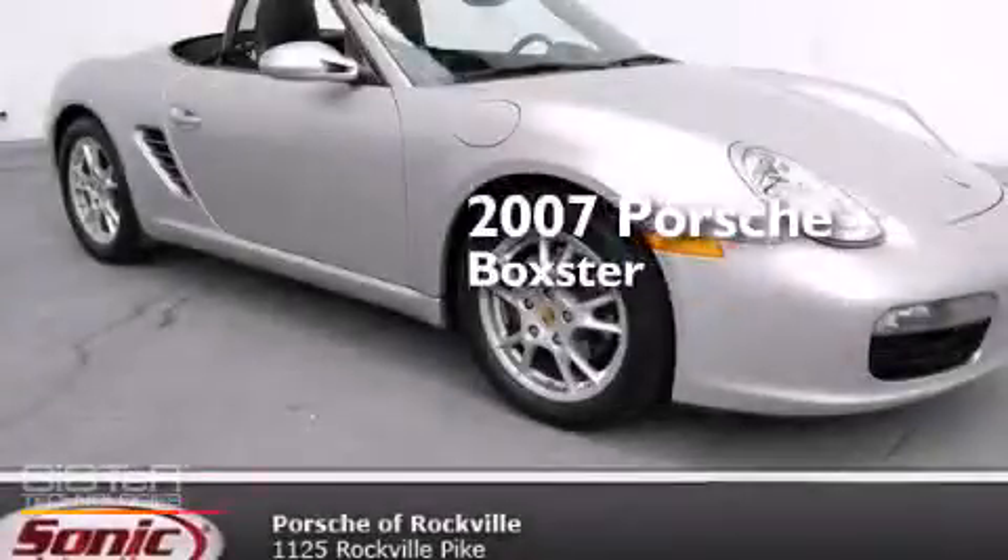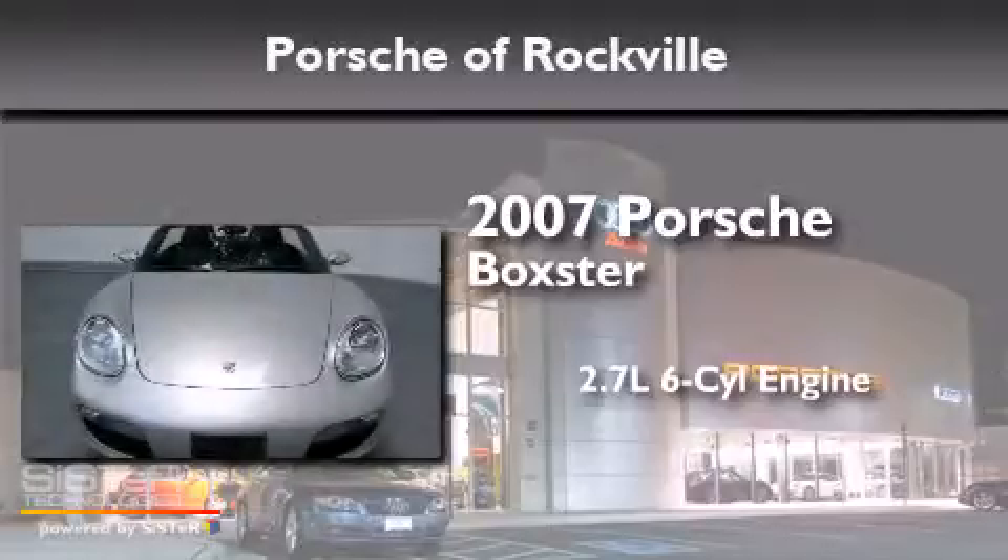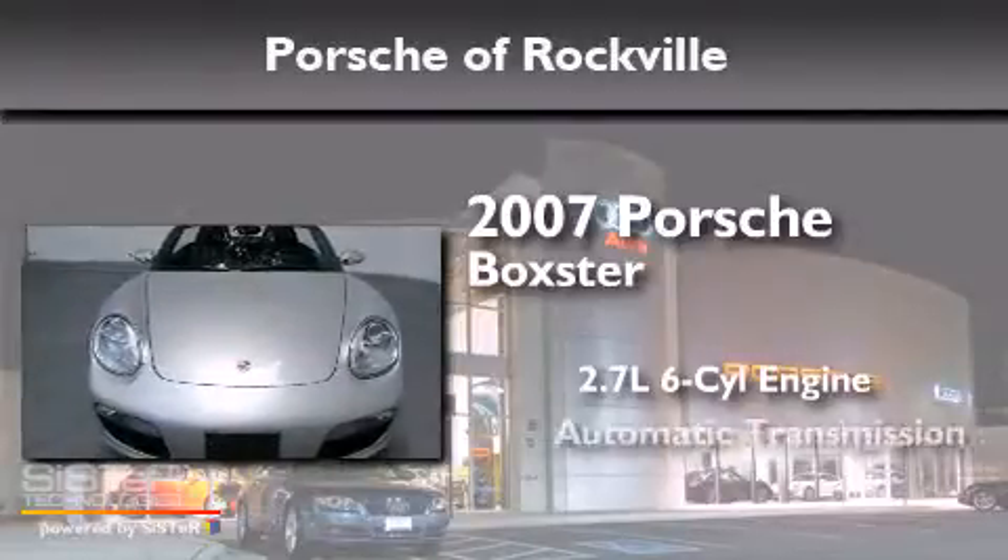This is a 2007 Porsche Boxster. It features a 2.7-liter, six-cylinder engine and an automatic transmission.